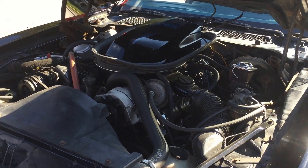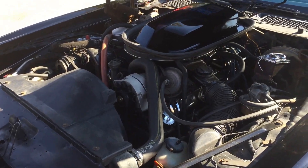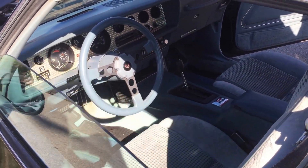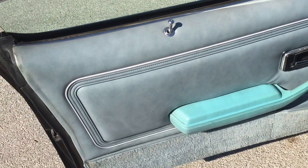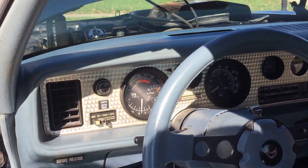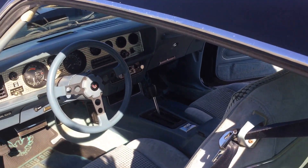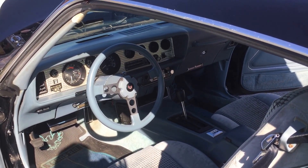It did have the air conditioning conversion, but it is factory AC. It has power windows, tilt steering wheel, and disc brakes, as well as custom valve covers and exhaust manifold.